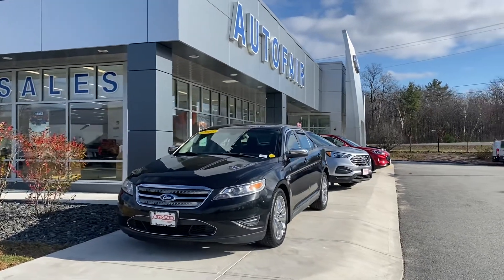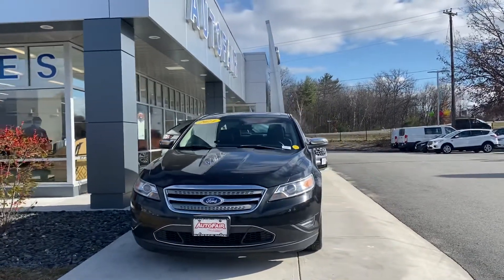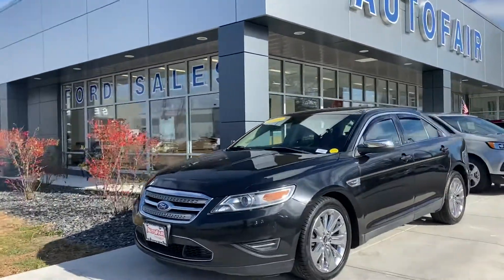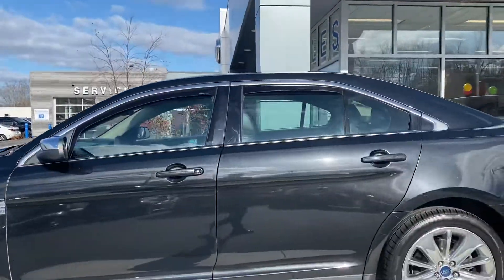Hello Bob, this is Kevin here at Outerfair Ford of Haverhill. I just wanted to show you real quick this beautiful Ford Taurus that you were worried about. As you can see, this particular model comes in a really nice black color, gives it that aggressive look. It comes with the nice rims, 19 inch wheels, and a 3.5 liter engine with lots of power to get you going.